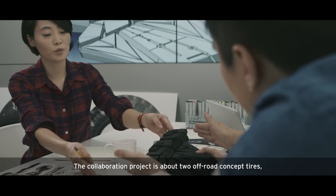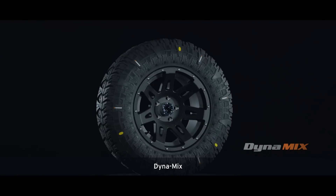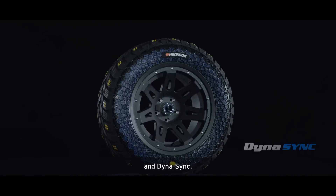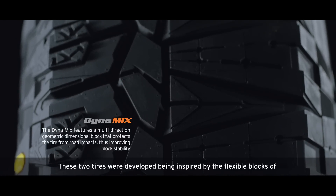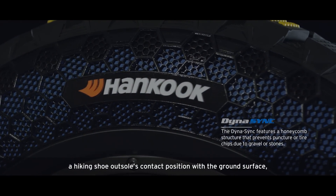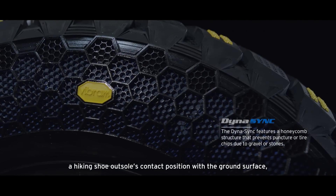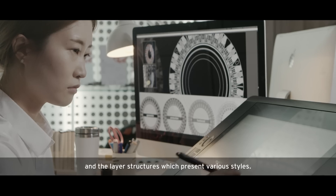The collaboration project is about two concept tires: DynaMix and DynaSync. These two tires were developed being inspired by the flex blocks of hiking shoe outsole contact positions with the ground surface and the layer structures which present various styles.